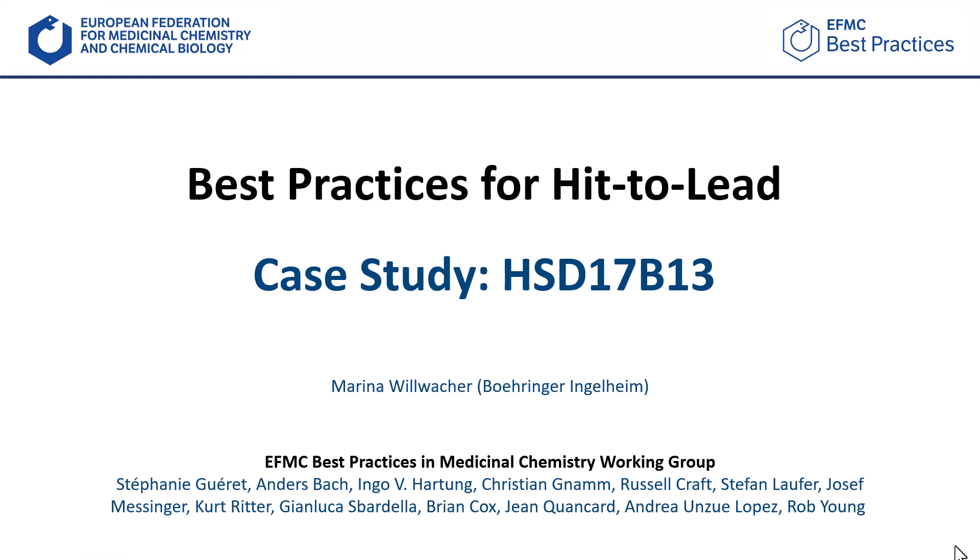Welcome to the case studies for the EFMC best practices for the hit-to-lead phase in drug discovery programs. My name is Marina Willwacher and I am going to describe our hit-to-lead campaign for a small molecule inhibitor of the enzyme 17-beta-hydroxysteroid dehydrogenase-13, in short, HSD17b13.